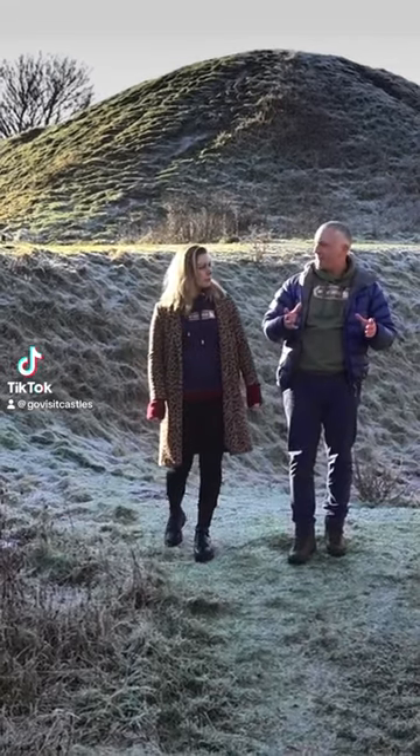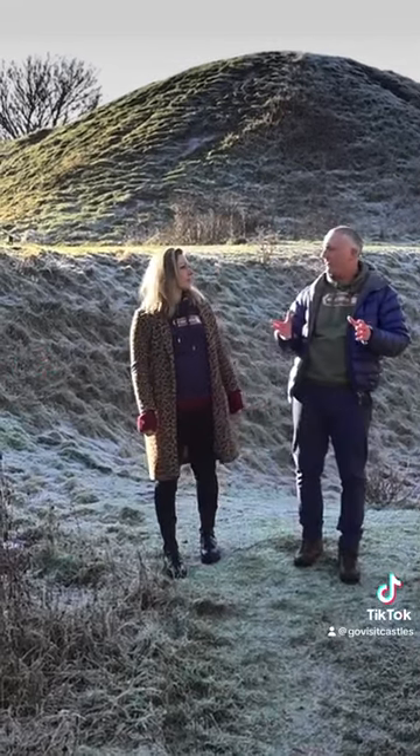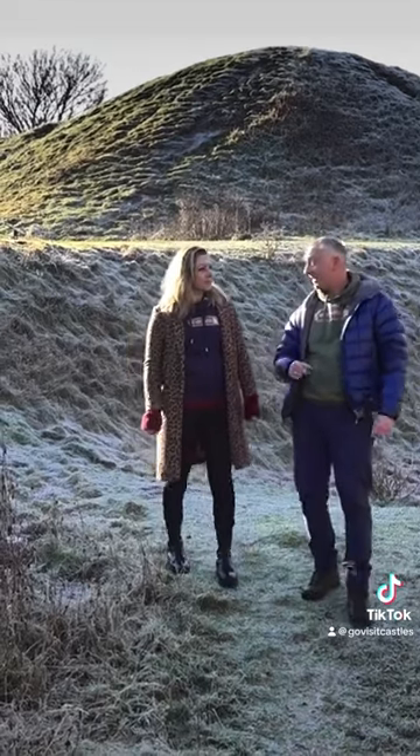The Normans were building Motte and Bailey castles in France for generations before the Norman invasion of England, and this is how they did it.